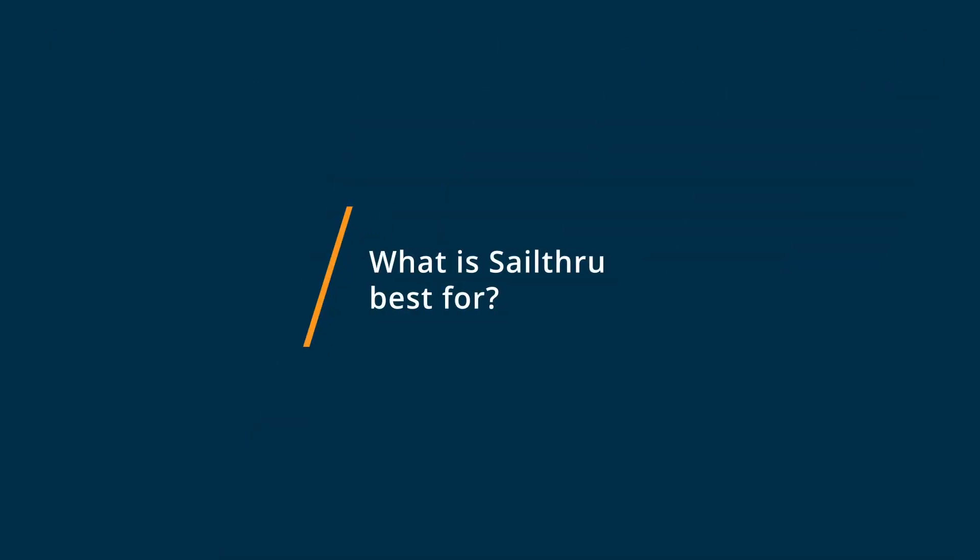Sailthrough is really great at helping you understand your audience. In Sailthrough we could see the times that people were opening the newsletter, and not on an aggregated basis but on an individual basis, so it would know that I tend to open my newsletters at 6:30 a.m. and that somebody else is opening them at 6:30 p.m., and drop the email into the inbox whenever it's relevant.